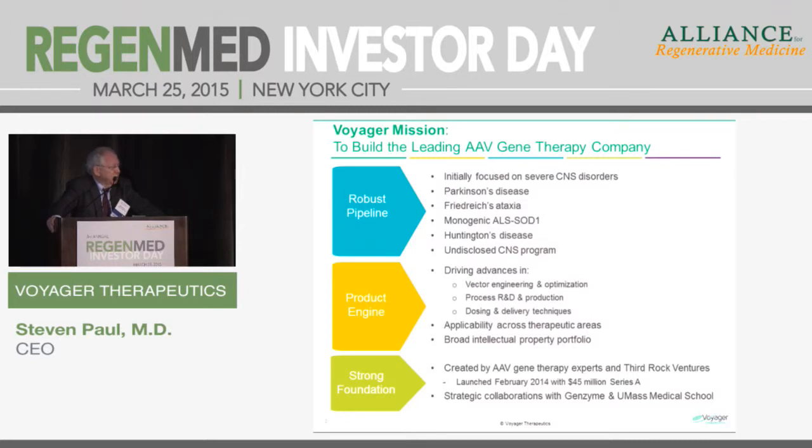We've invested heavily in process research and development for a startup. The process we're using to produce AAV virus at scale is the baculovirus SF9 system — the same process used to produce Glybera, the Unicure product. We think it's scalable and can produce both research-grade and GMP-grade, high-quality vector at scale. We've recruited the inventor of that process, Rob Cotton, from the NIH to join Voyager.